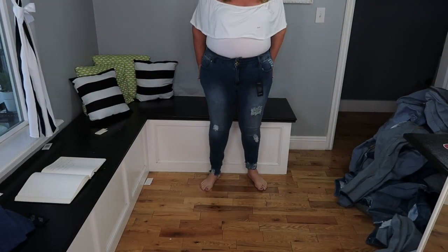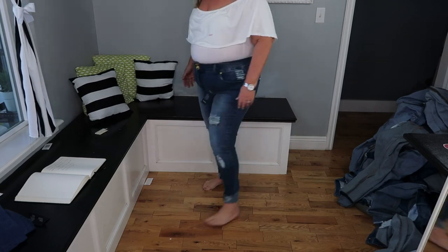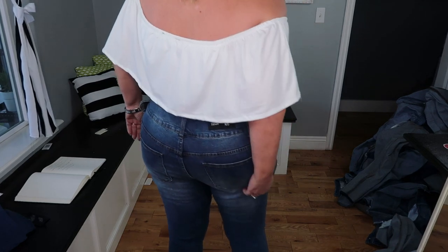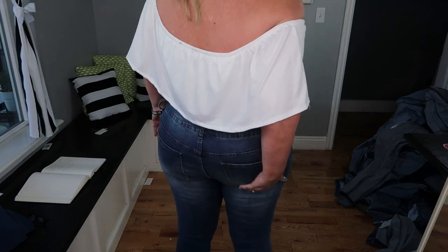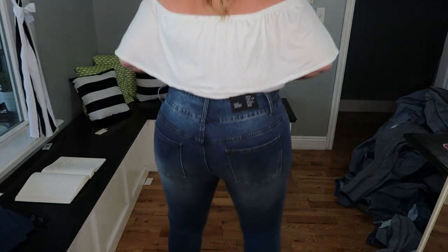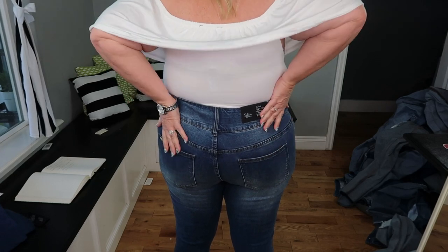Even sitting down, the butt is just falling and getting baggier. These are high rise but I don't know if I just don't have them hiked up enough, or if the waist is just too large. Maybe I need a size 14 in these.